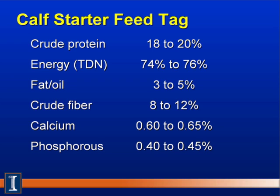We also need around 0.6% to 0.65% calcium and 0.4% to 0.5% phosphorus. There are other trace minerals, macrominerals, and vitamins, but those are not listed here.